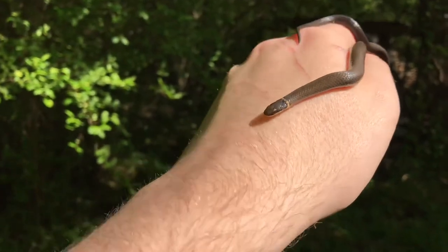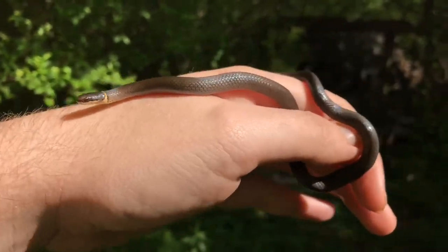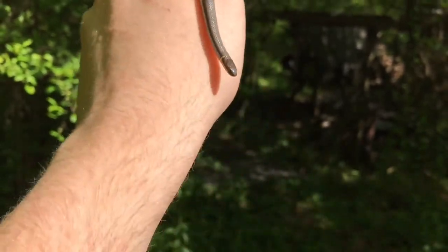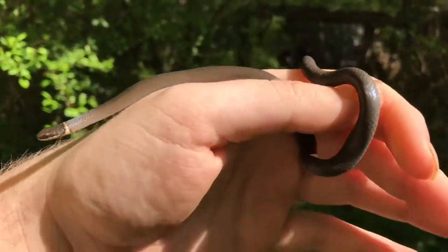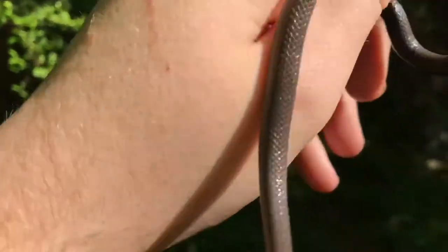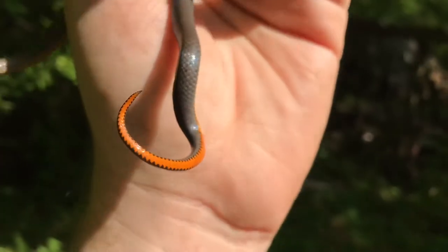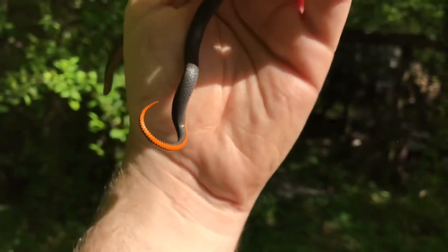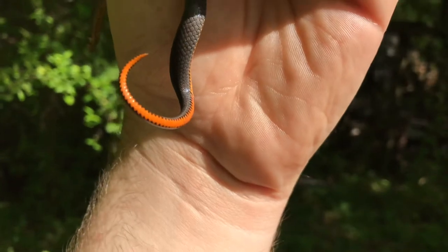We're out here at the house flipping tin and my sister found this little ring neck. It's actually pretty thick. Definitely a different one than I found before — I can tell because their belly is kind of orange instead of the typical red. That's definitely a different one. Really pretty too, that's awesome.